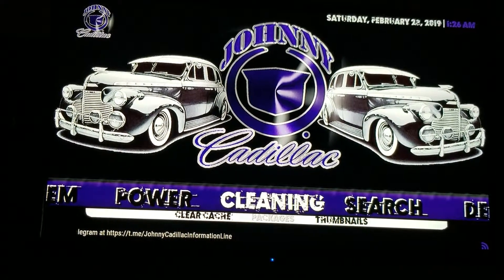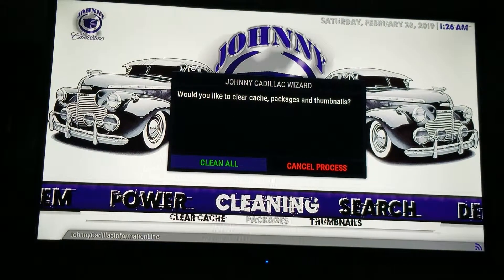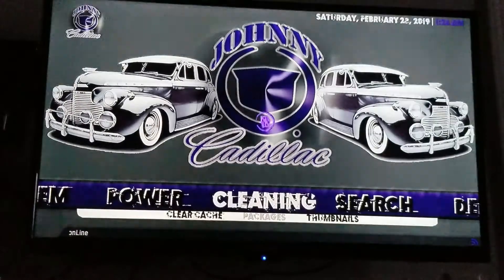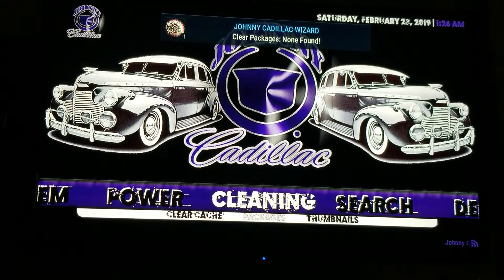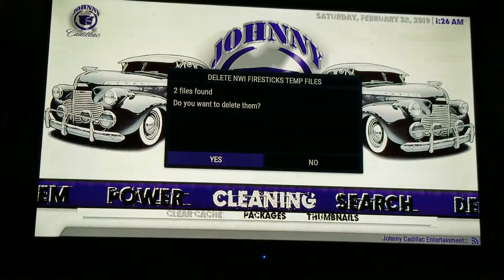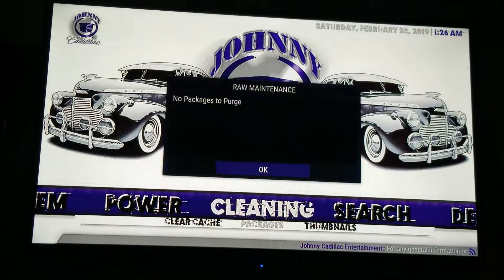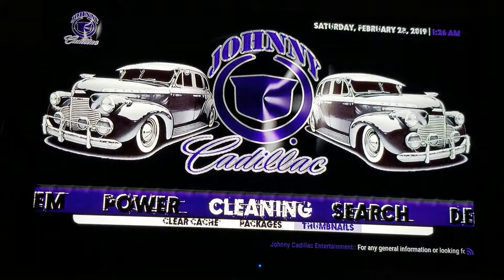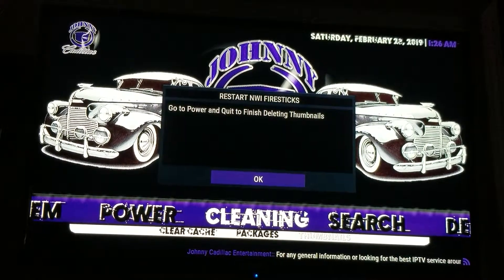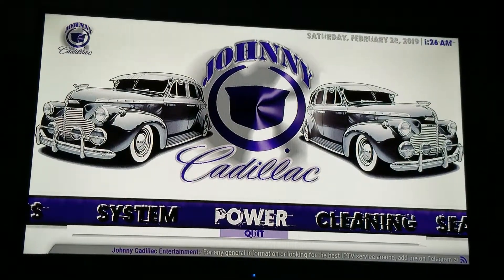When you want to clean it, you can hit the word Clean and it'll clean everything — Clean All. I always safely do it by going Clear Cache. It currently says NWI Fire Sticks — I'm going to change that after I zip it to Johnny Cadillac. So it'll say restart NWI Fire Sticks; just go to Power and Quit.